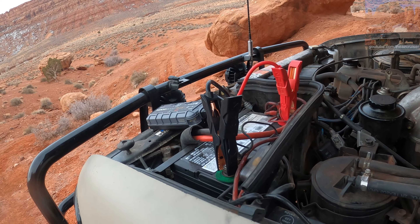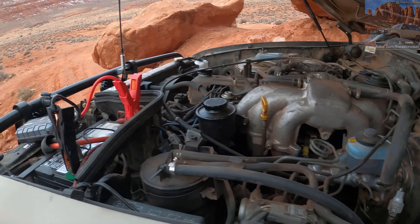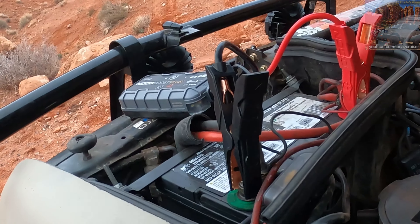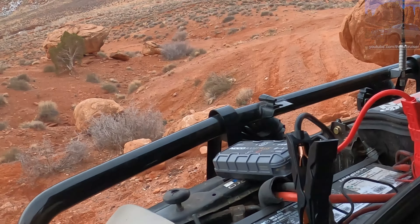My truck won't start, so I'm trying to jump it right now. Hopefully it's just the battery, not my alternator or anything — my alternator should be good. It could be my starter, but I changed that out like three years ago. Hopefully it's just the battery because it's cold.